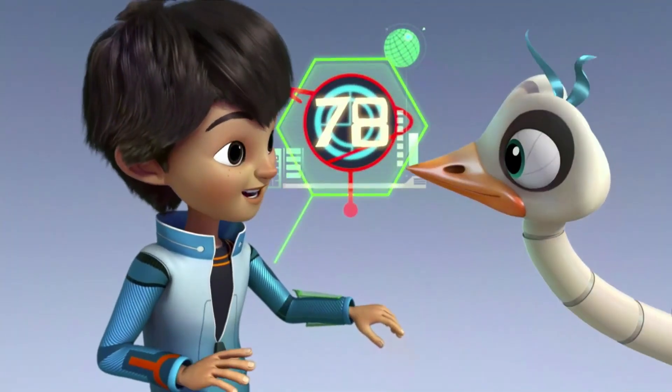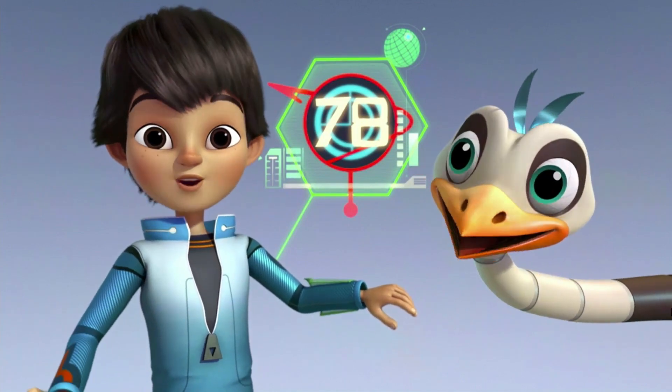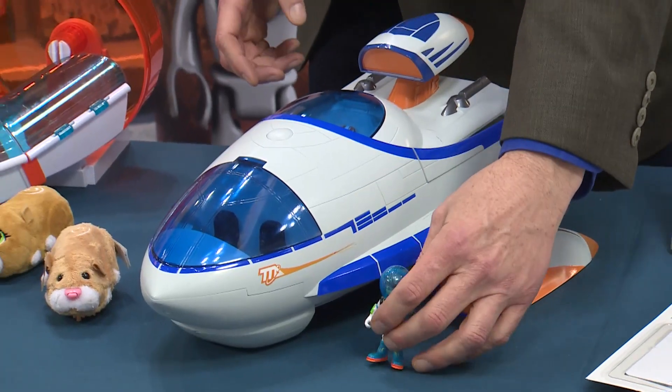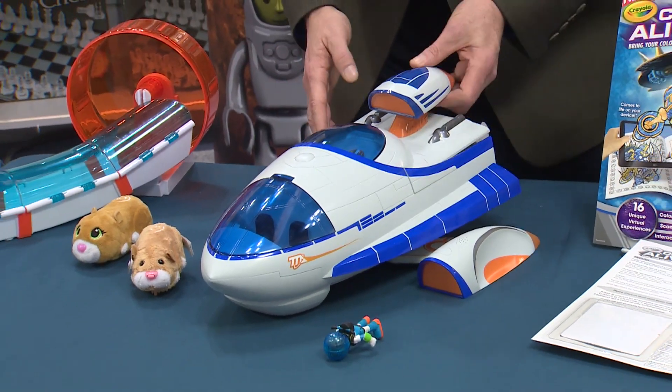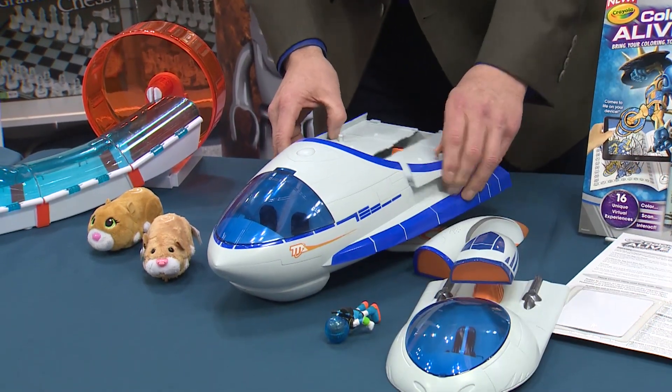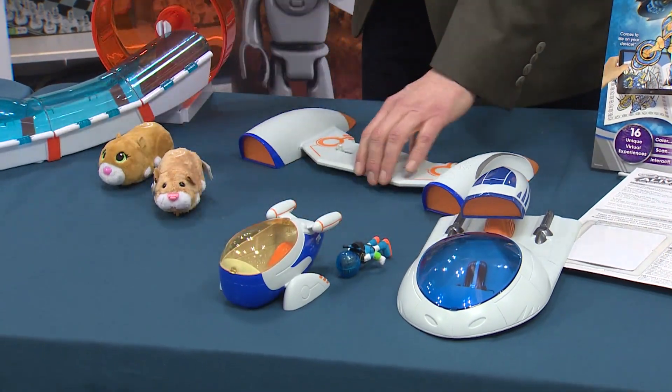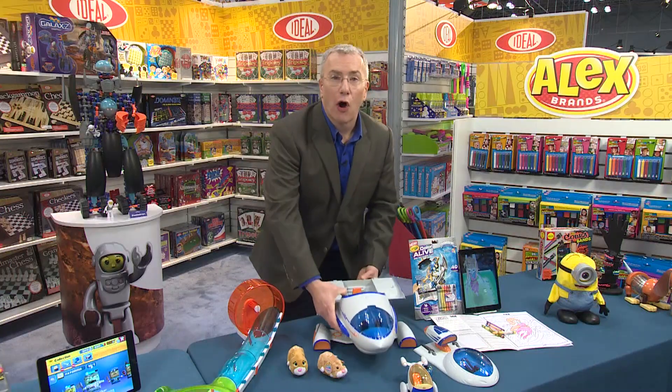New from Disney Junior is the new show Miles from Tomorrowland, all about Miles Callisto and the adventures of him and his family out in outer space. There's an amazing line of toys from Tomy, including the Miles Stellasphere. We've got the three pieces here — they open up, and inside there's a transporter. It all sits on the cross-vehicle rocket system, which powers up all of the toys.